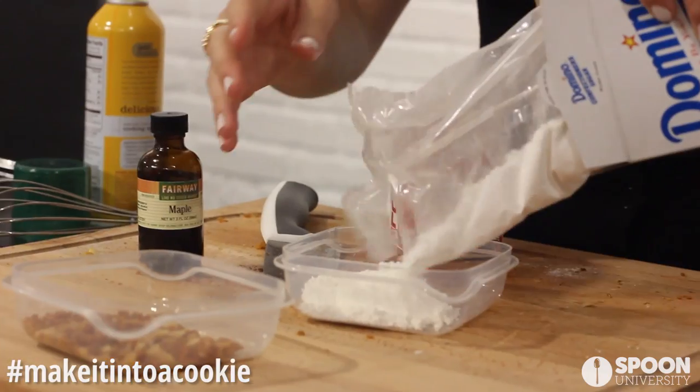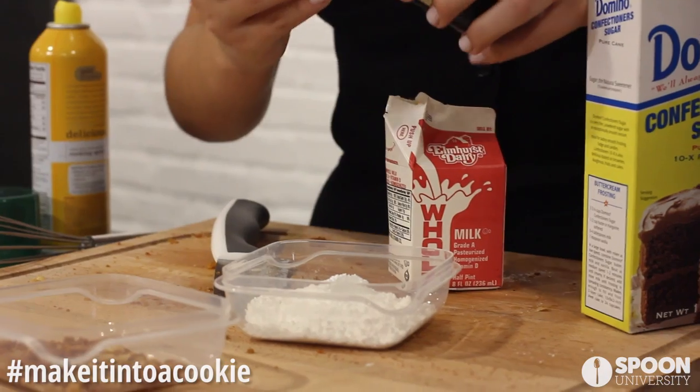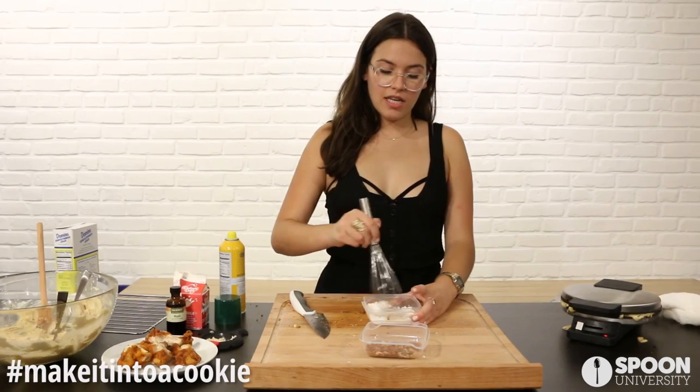For the frosting, you want milk, powdered sugar, and a little bit of maple extract. Pour it in — a teeny bit of milk, a cap of maple extract — actually a little more than a cap of maple extract. Whisk this together.